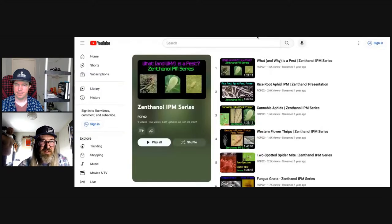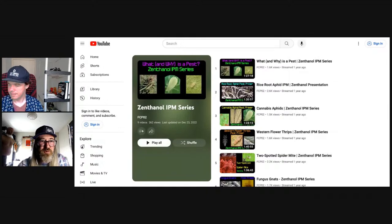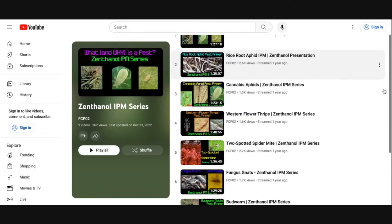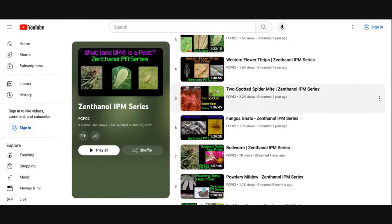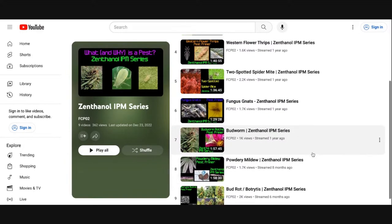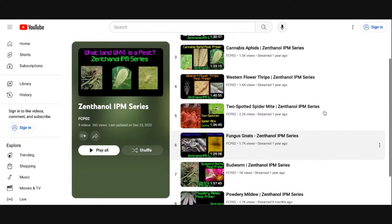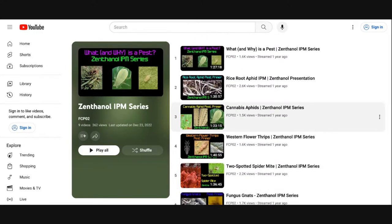On the FCPO2 channel's IPM playlist, we've covered rice root aphid, cannabis aphids, western flower thrips, two-spotted spider mites, fungus gnats, and budworm — which is important because budworm often leads to bud rot, botrytis, and sometimes powdery mildew. Definitely go back and check those out for a much deeper dive into each pest.